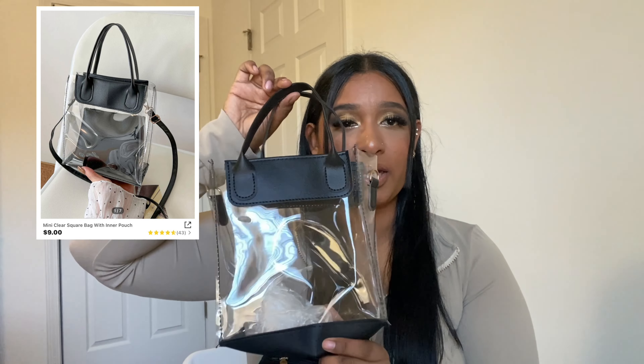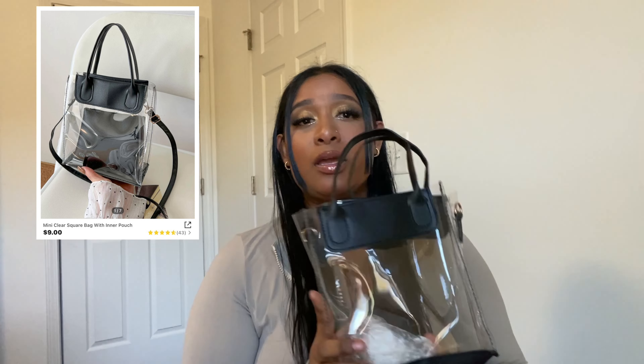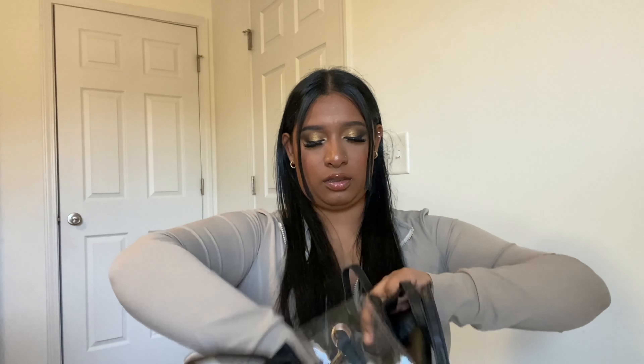Next thing I got is this little clear bag for work. It came with this pouch right here — it's a clear bag I'm going to use for my second job because we need clear bags so when we go through security they can see what you have. It comes with a hook so you can make it longer, or you can wear it as-is.